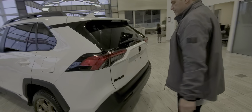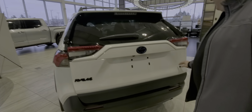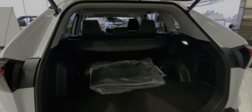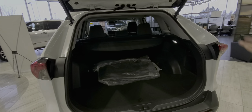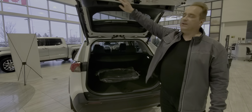Coming around to the back, you've got the blackout badges, Woodland badging, power liftgate, and lots of storage. You've got the tonneau cover on this one as well. If you need more room, you can fold the seats back. RAV4s are fantastic for the amount of cargo space — they're really, really good.